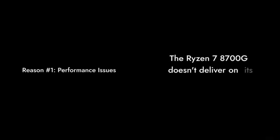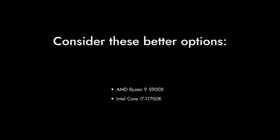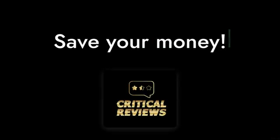And finally, reason number 1: the Ryzen 78700G just doesn't deliver on its promises. With so many better options available, this processor feels like a step back rather than a leap forward. Save your money and look elsewhere.